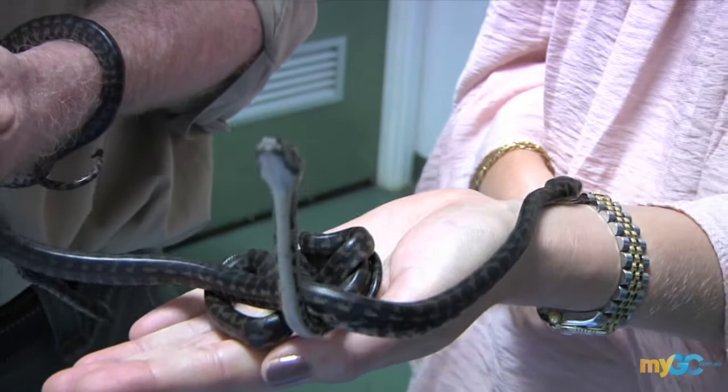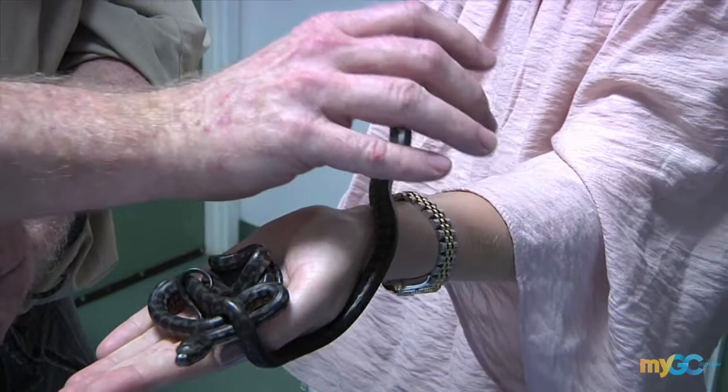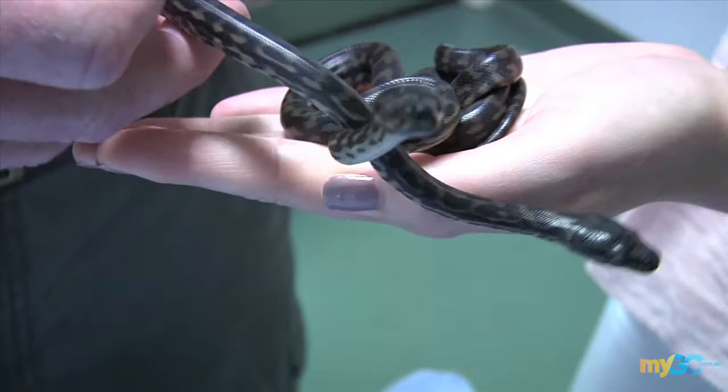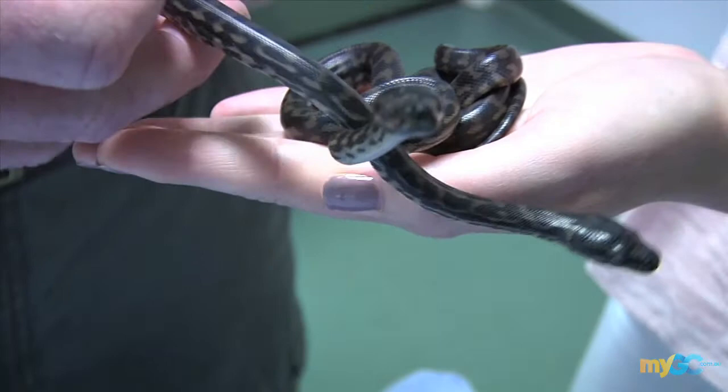Certainly if people come across an unattended nest, by all means contact ourselves and we can help. Obviously we treat so many wildlife cases here in the hospital, and these little guys are just one of the species we help out. But truly, any donation makes such a difference to the work we do and being able to provide care for all the animals.